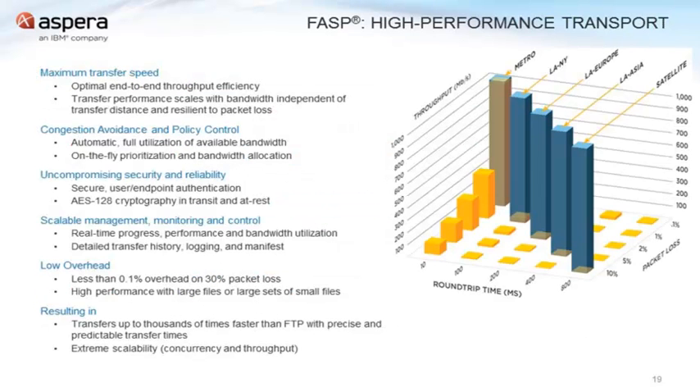The good news is this is where Aspera plays — the way we've addressed this challenge of large data over long distances and difficult networks. It's with a unique software protocol we've developed called FASP, which stands for the Fast Adaptive Secure Protocol.